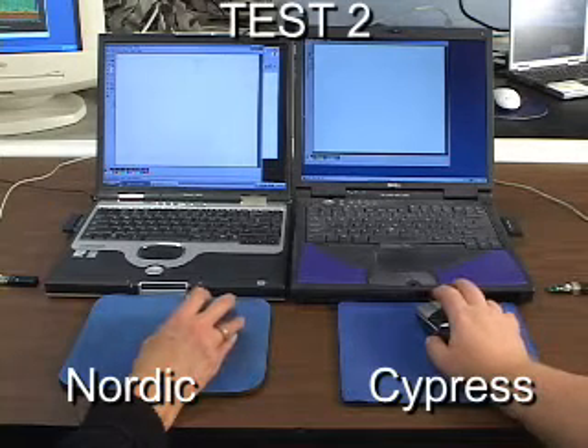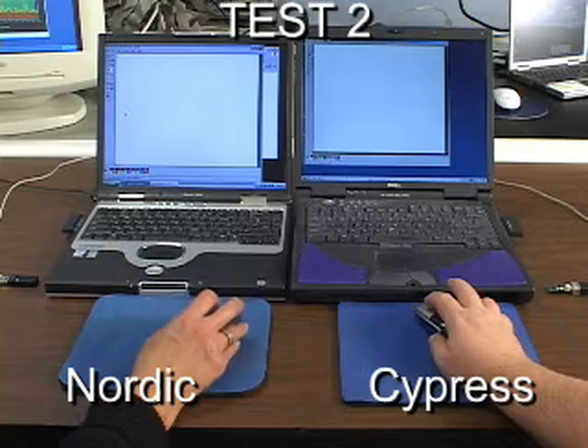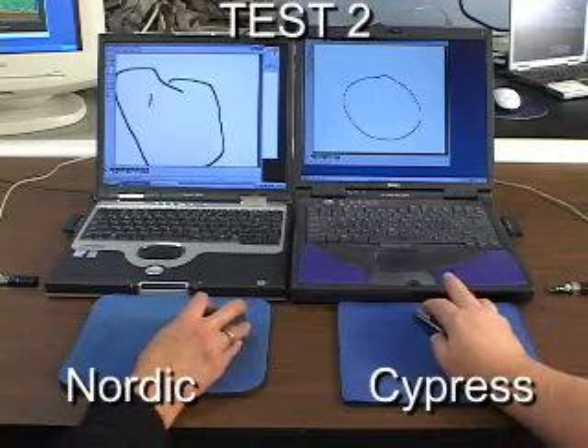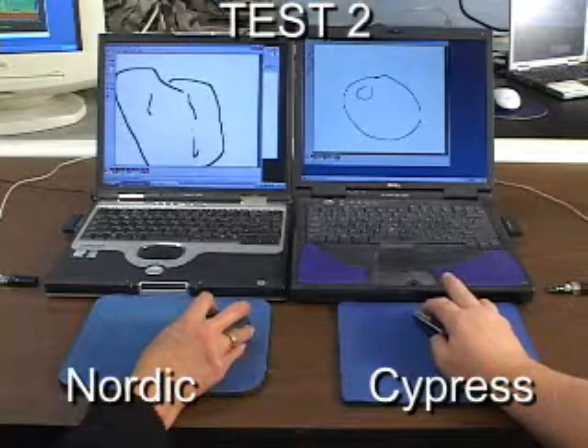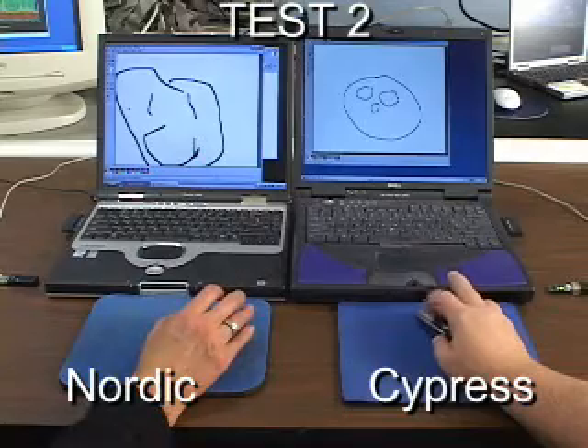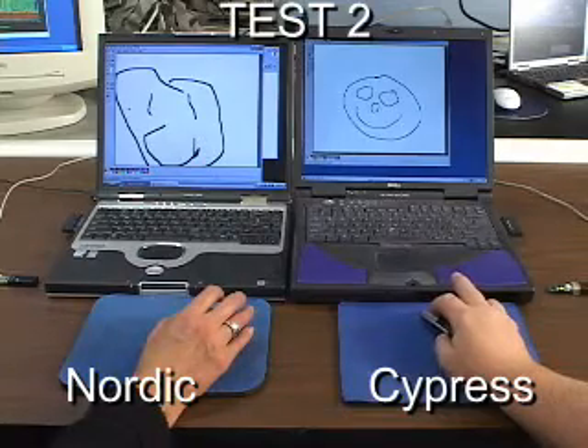Drawing the same simple shapes, we can see with the increased interference of two 802.11 networks that Nordic's 24L01 based mouse shows significant latency and degradation, while the mouse based on Cypress P-Rock LP continues to perform great.